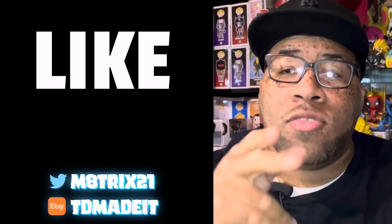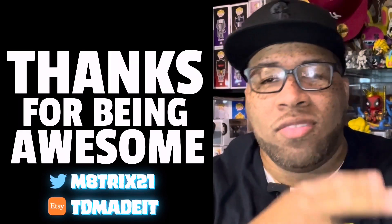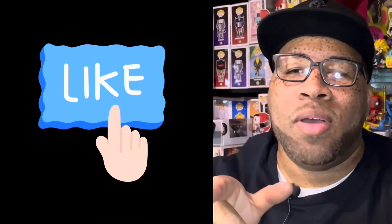If you're new to the channel, make sure to hit that like button, subscribe to the channel, and hit the notification bell so you never miss a video. If you're a returning viewer, thanks for stopping by. Hit that like button. Now let's get to the pops.